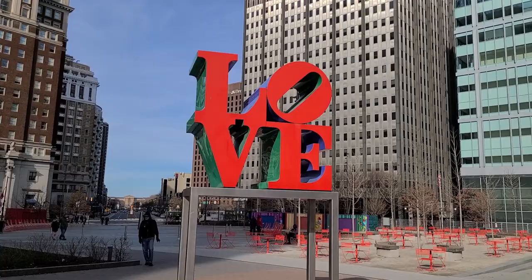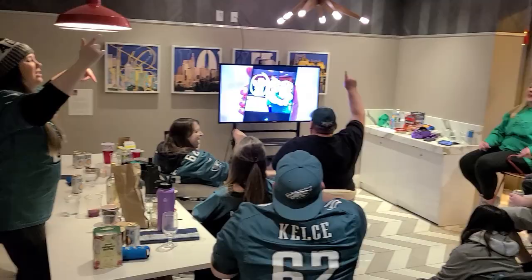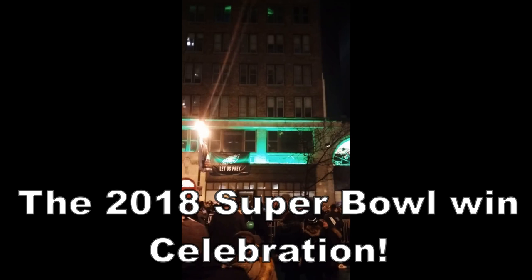Hey guys and welcome to another episode of UAEats. I'm UAE and I am back in Philadelphia, Pennsylvania because as many of you know, I am a huge Eagles fan. So I just had to come into Philly to watch the Super Bowl and hopefully celebrate on Broad Street if we win. I love cheesesteaks more than any sandwich in the world, so I couldn't stop by Philly without getting an authentic Philly cheesesteak.